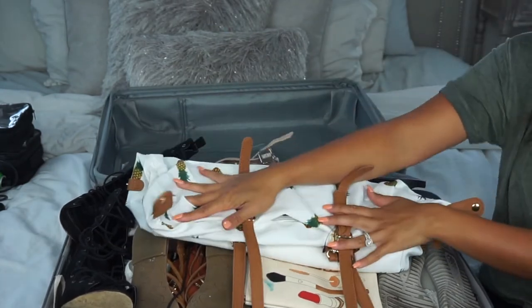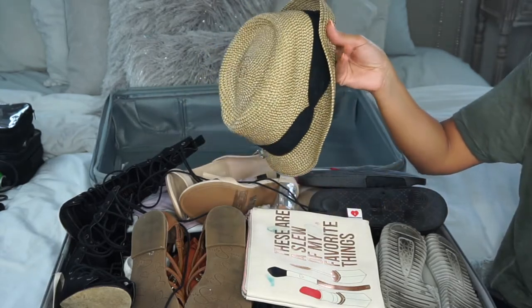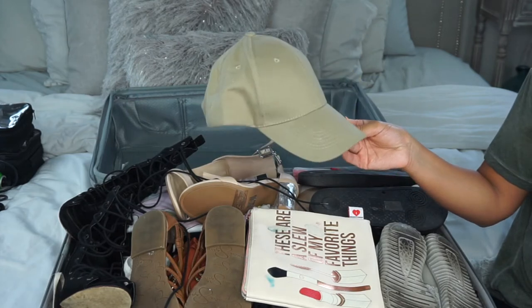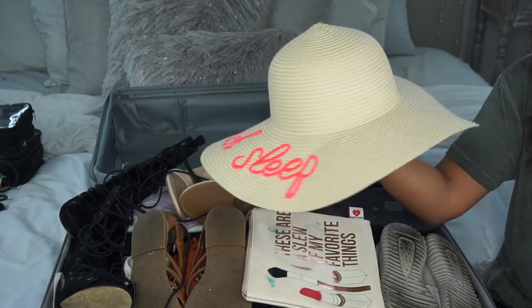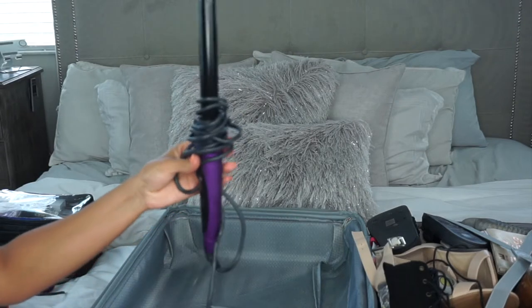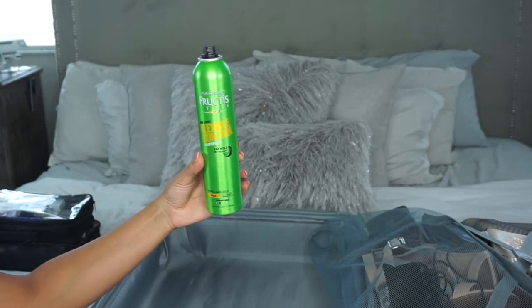Forever 21 has really stepped up their game, so check them out for summertime stuff. I'm taking three hats — a fedora, a floppy beachy hat, and a baseball cap for lazy hair days. For hair tools, I'm bringing my curling wand, my straightener, and my Garnier hairspray — even though I ended up not using any of them because I just left my hair curly, but it is what it is.